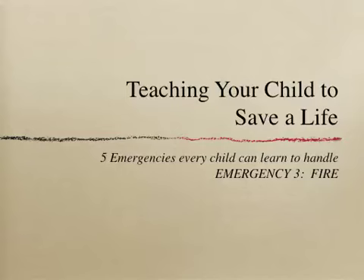All of us have heard on the news of children who reacted to an emergency situation in a heroic manner, saving the life of another child or adult. The fact is that most children can be taught to handle an emergency, including if there is a fire. This is the third in a series on emergencies that every child can learn to handle.